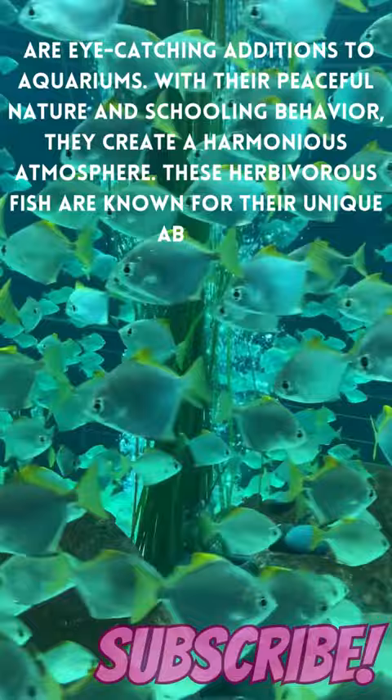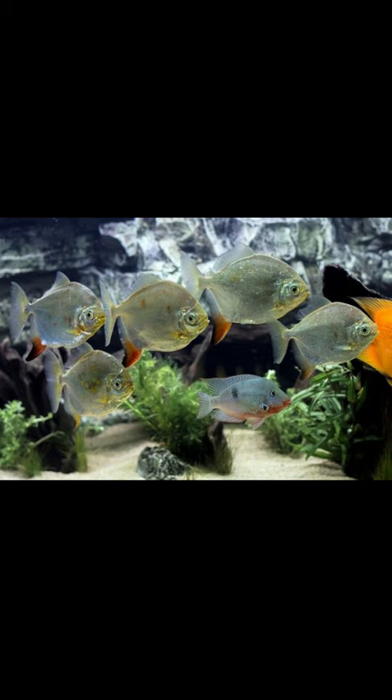These herbivorous fish are known for their unique ability to scrape algae from tank surfaces. Silver dollar fish are a popular choice for community tanks due to their gentle disposition and striking appearance.